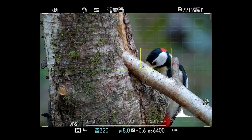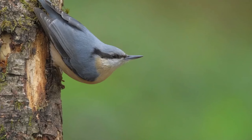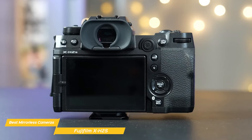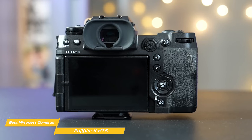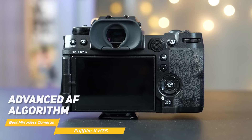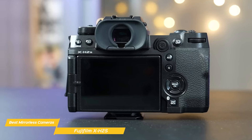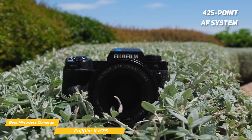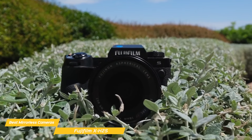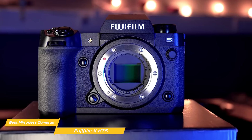This duo delivers rapid readout speeds, reducing rolling shutter effects significantly. The camera excels in capturing fast-moving subjects, making it ideal for sports, wildlife, and action photography. The autofocus system in the X-H2S is a technological marvel, utilizing an advanced autofocus algorithm with improved face and eye detection, ensuring sharp focus even in challenging situations. The 425-point autofocus system covers a wide area of the frame, providing consistent and precise focusing capabilities.